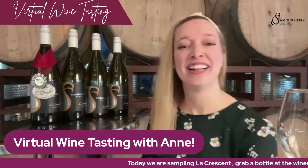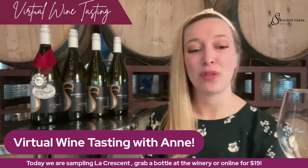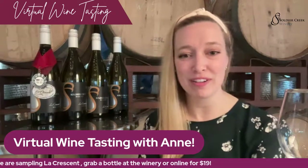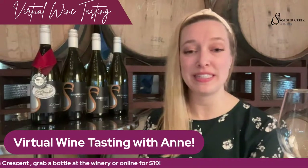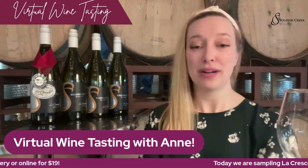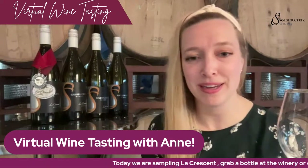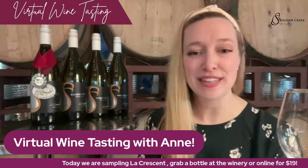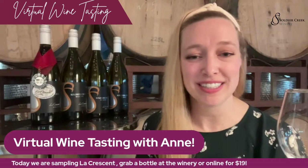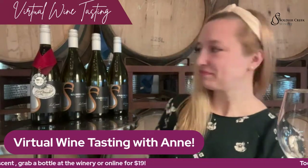Hi, are we live? Here we are. Hi, everybody. This is Anne. I'm the winemaker here at Soldier Creek Winery, and today we are going to be tasting La Crescent from 2021. Welcome. We'll wait, and hopefully a couple more people will pop on here. But in the meantime, please grab your bottle of La Crescent and join me here for our virtual tasting.